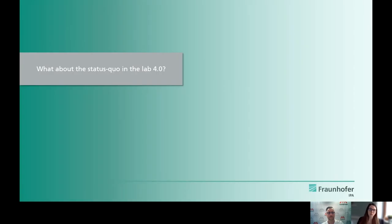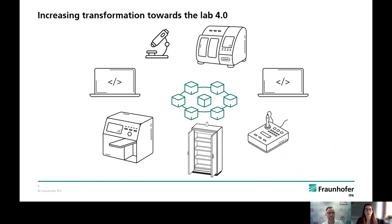Before we take a look at future technology development processes, let's take a brief look at the status quo in the lab 4.0. We have changed more and more towards a networked lab 4.0, where the various touch points and devices exchange data with each other. Today, we focus on an important part of the lab 4.0 — us, the people.